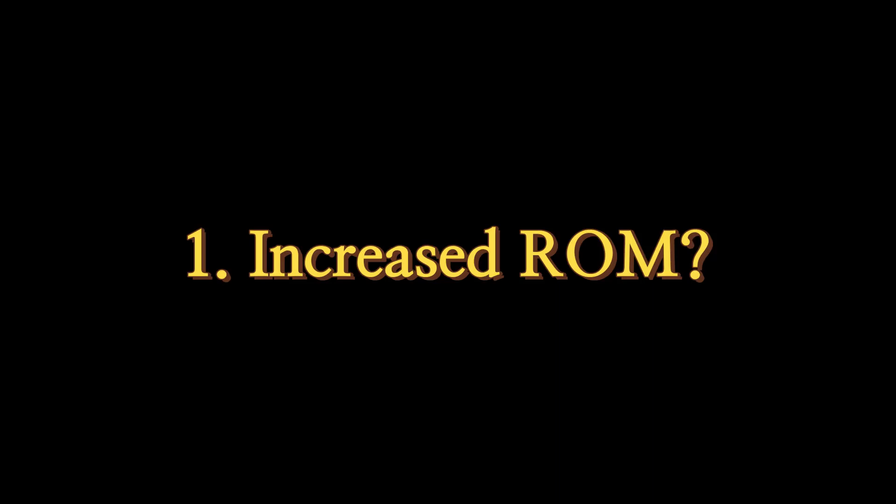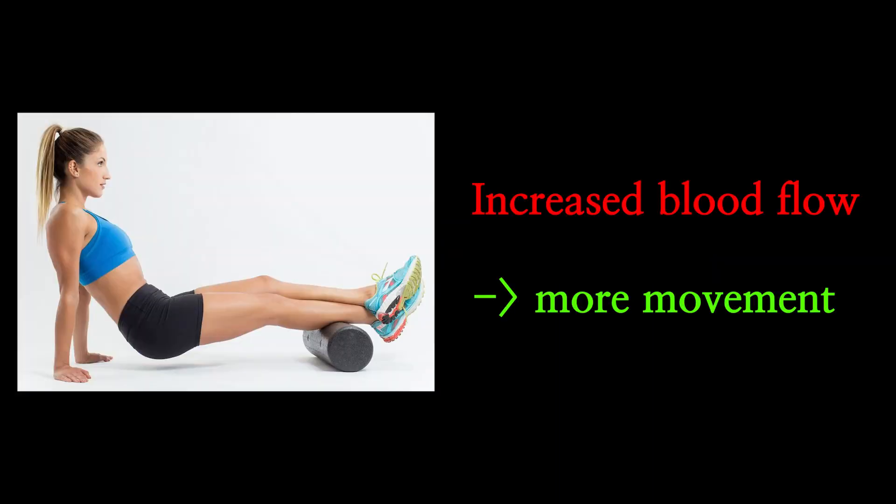Their conclusion is this: there is a short-term effect of increasing joint range of motion without decreasing muscle performance, which is expected because your muscles get warmed up with foam rolling — that's why you can move better.